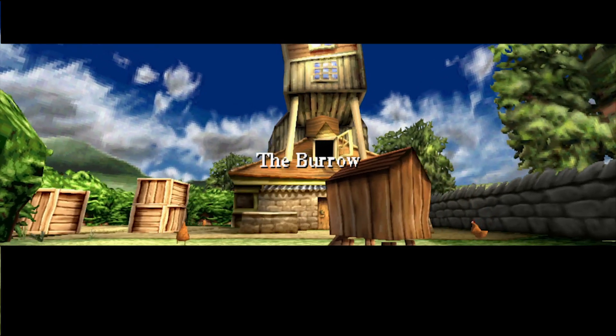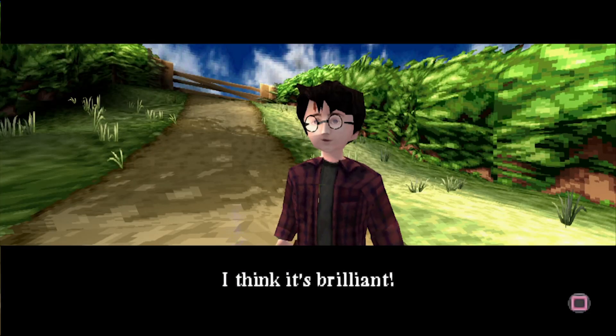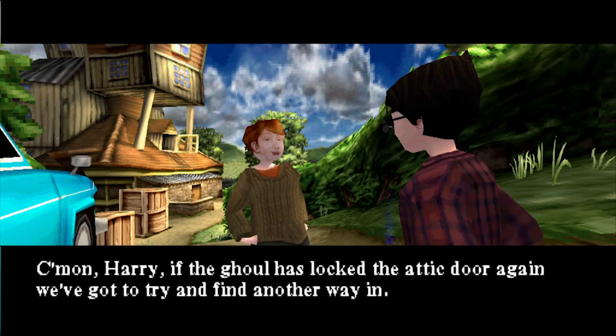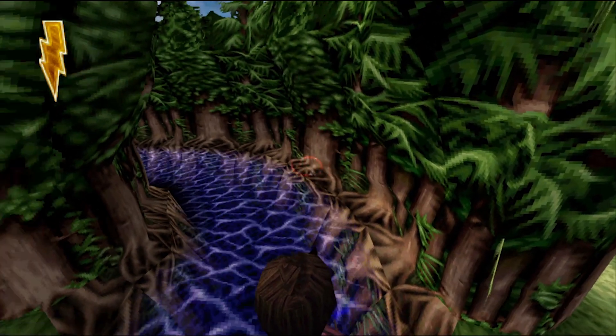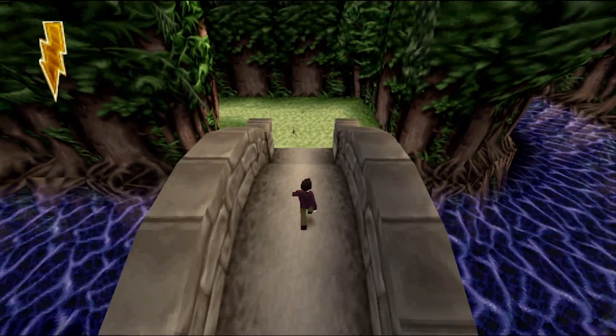First thing you'll notice is how the presentation has gotten a huge upgrade. First of all, Harry talks — he was mostly muted in the last game aside from when he was casting spells. And he sure is a smart ass too. The characters still look janky as hell, but man, these environments continue to look great, especially in outdoor areas where there's huge structures.